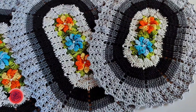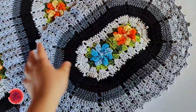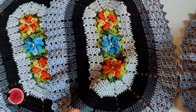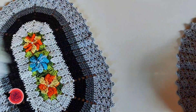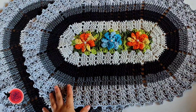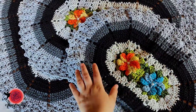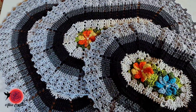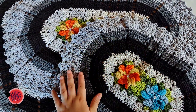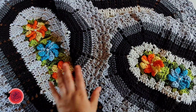Aqui o último jogo de banheiro, pra fechar com chave de ouro! Tons de marrom com flores coloridas — dá pra usar sobras de mesclado, misturar tudo. E aqui eu fiz laranjado com azul, ficou a coisa mais linda! A tampa do vaso e os dois tapetes — cada peça é 20 reais, então o jogo de três peças fica 60 reais. Se quiserem fazer encomendas, eu tenho disponibilidade só pro ano que vem. Meu contato fica na descrição. Eu faço tudo por atacado, de grande quantidade.